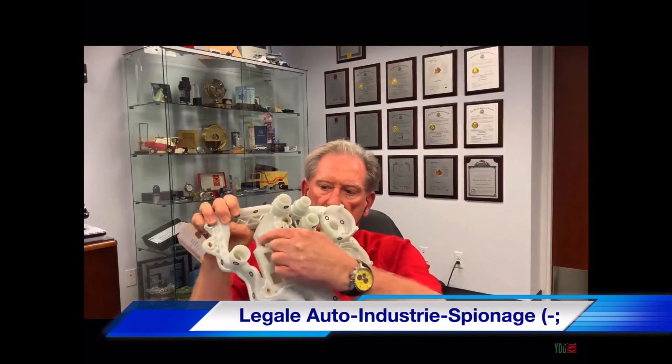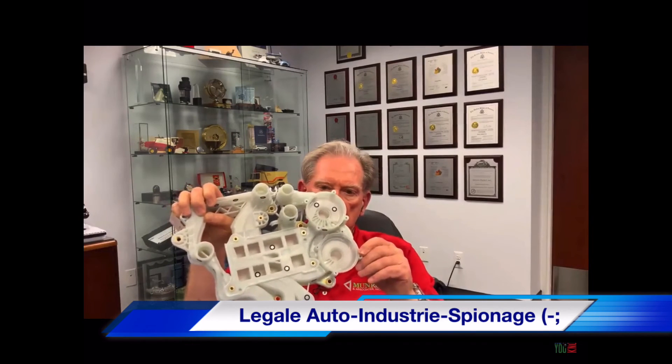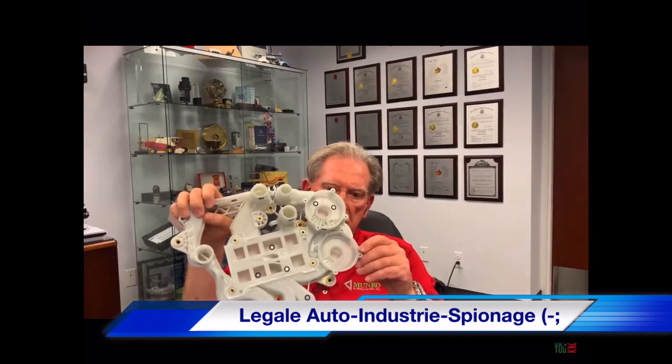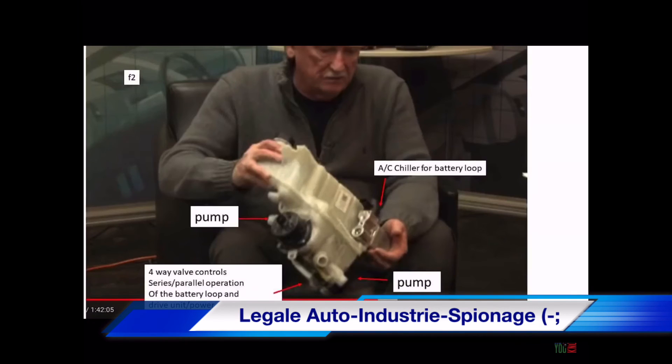This is where the Octavalve is located. And then these are the two electric motors — or pumps rather — that drive the whole system. It's brilliant, absolutely brilliant. We thought that the super bottle was brilliant. This is way better because this will give you extended range.